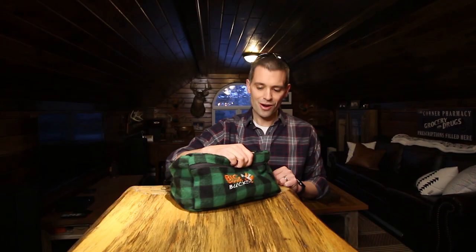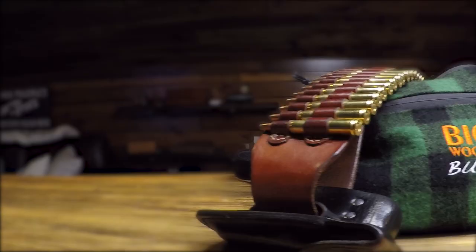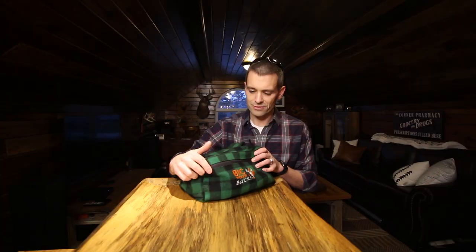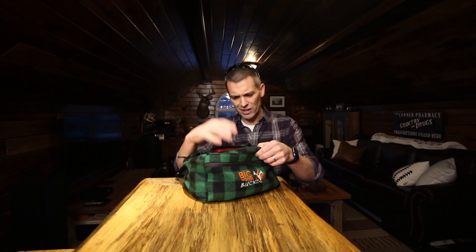Those guys over at Big Woods Bucks hit a home run with this. It functions superbly for what I need. When they came out with it — and I don't know if you can buy these anymore — it's just made out of wool. I haven't touched it since the end of deer season, so I'll pull that stuff out and we'll see what I carry. The outside's made of wool, the inside's made of a nylon. I don't think it's completely waterproof, but nothing inside has ever gotten wet. With the old fleece packs, by the end of the day the stuff inside would get kind of damp and they'd get snowballs all over them.